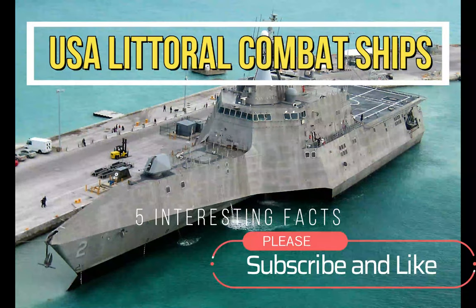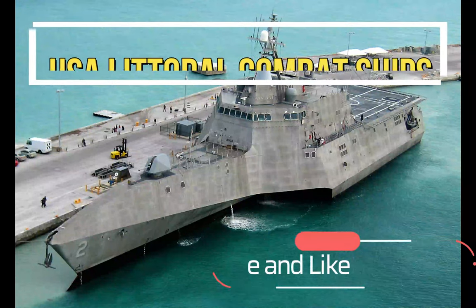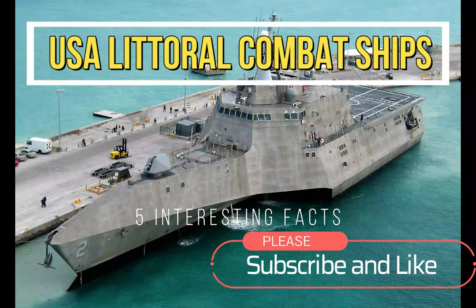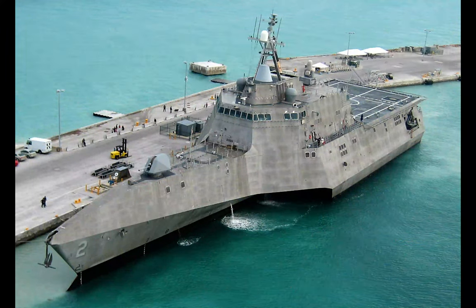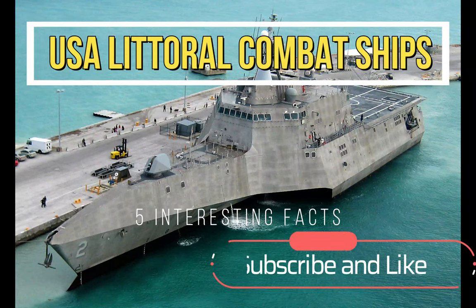Hi everyone, welcome to my channel. In this video, we'll be talking about the literal combat ships from the United States Navy. Alright, let's get right into it.